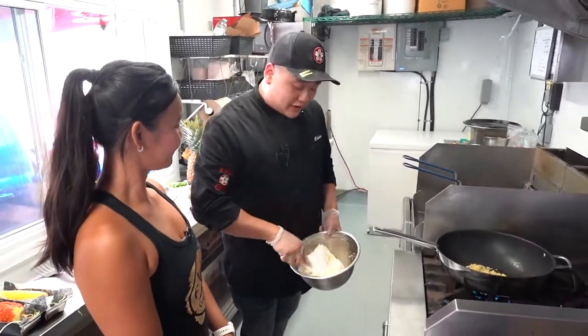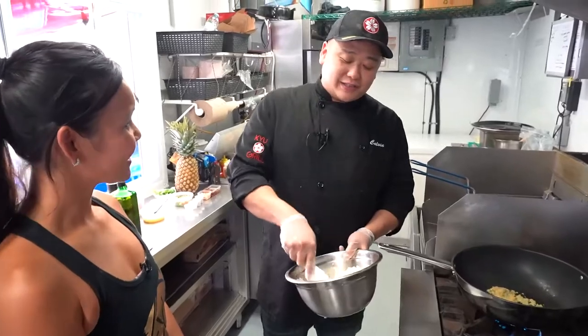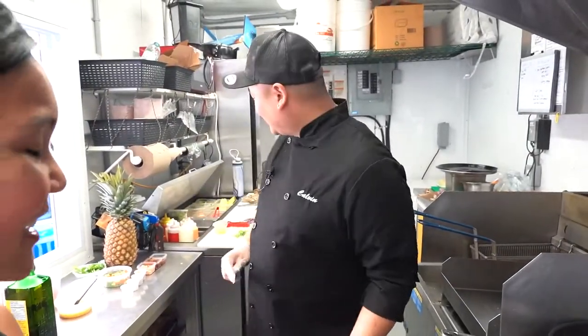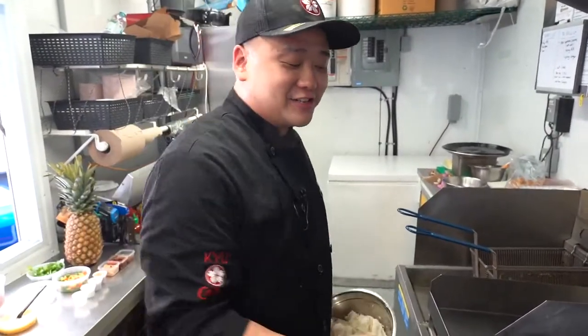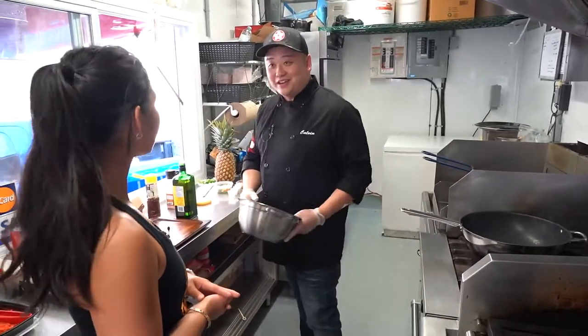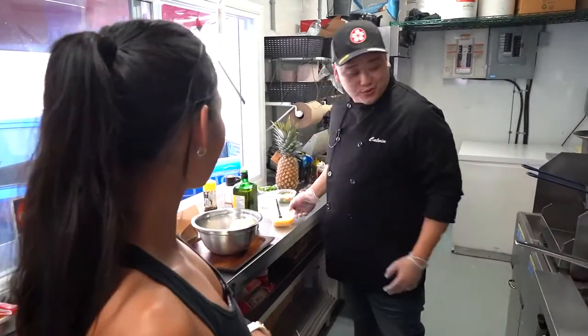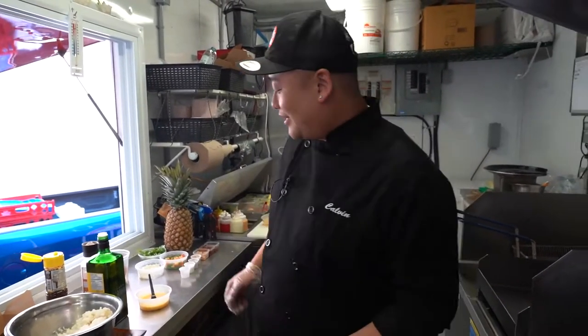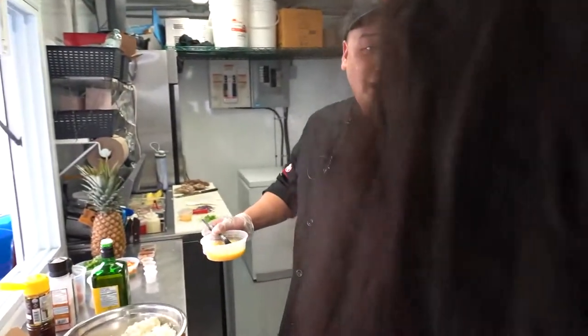So when we started back in 2015 — actually this is going to be our sixth year. We started the summer before that. There was nothing like it on the street, so we were looking to do something that was really unique and different, and wanted to showcase some of our cooking. There was a big gap for some good street food at that time.